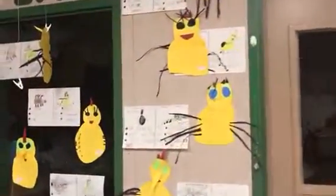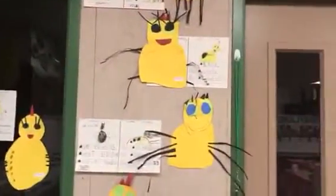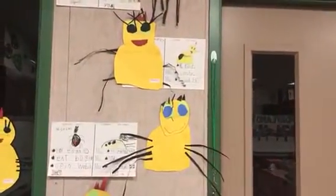And over here we have Storybookland and Miss Spider. We learned about spiders and we wrote fact and fiction about spiders.